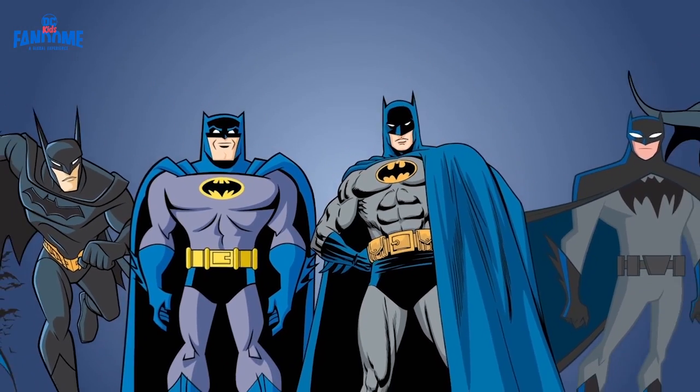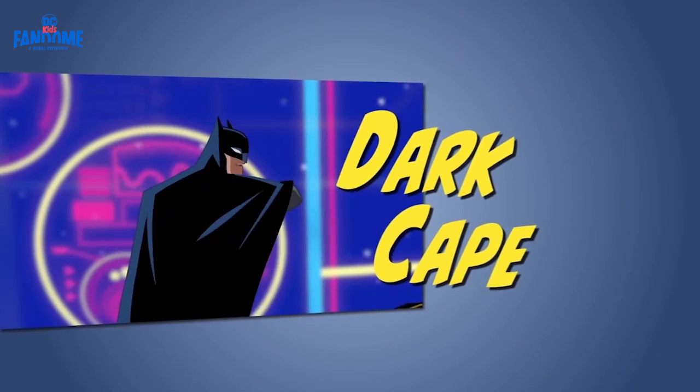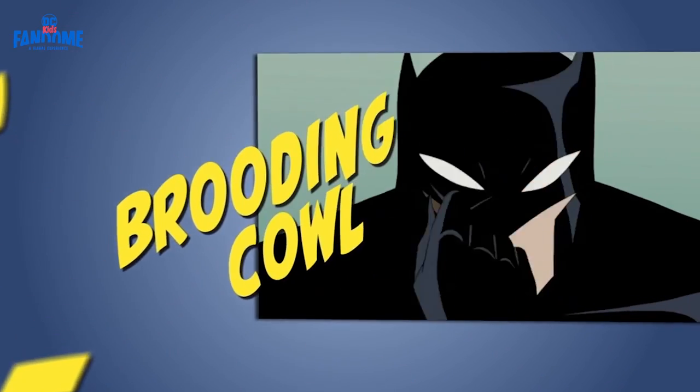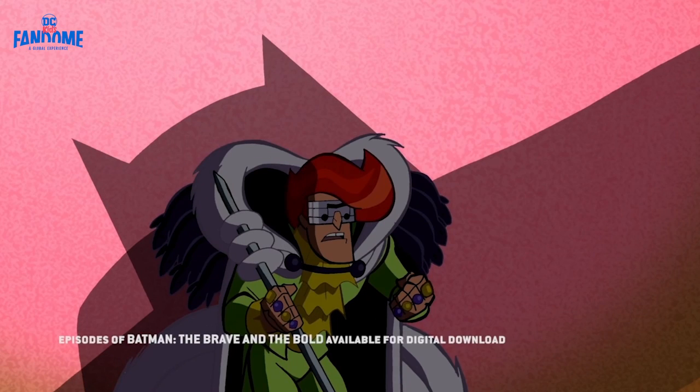There have been dozens of classic batsuits since Batman first started fighting crime, but they all share the same dark cape, brooding cowl, and emblem on the chest. Now that's a great look.